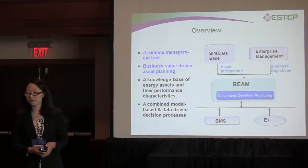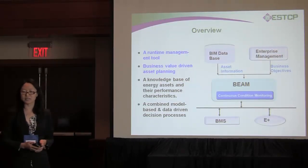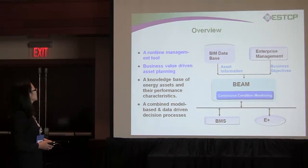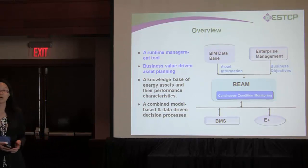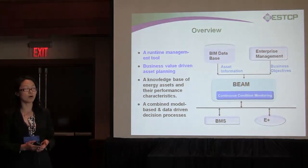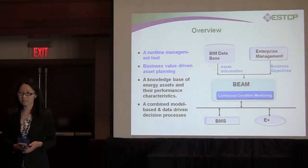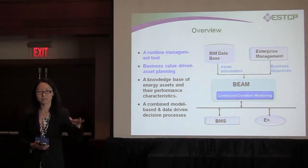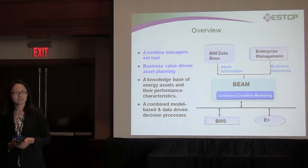I'll give you an overview of our methodology. The highlights are two key points. The first is that this system is a totally runtime management tool. We understand that asset properties and characteristics are quite dynamic — they have energy performance that keeps degrading after installation.